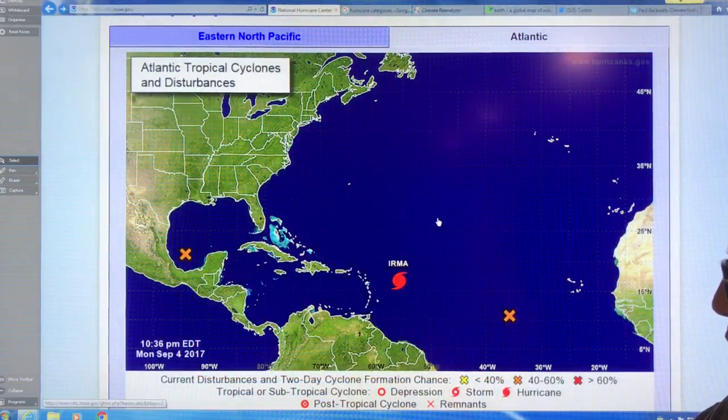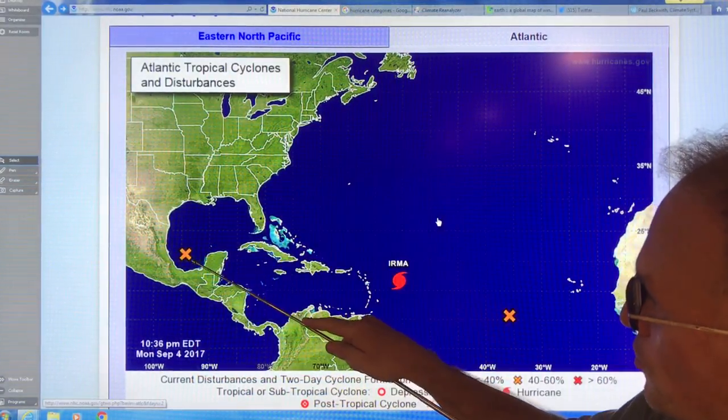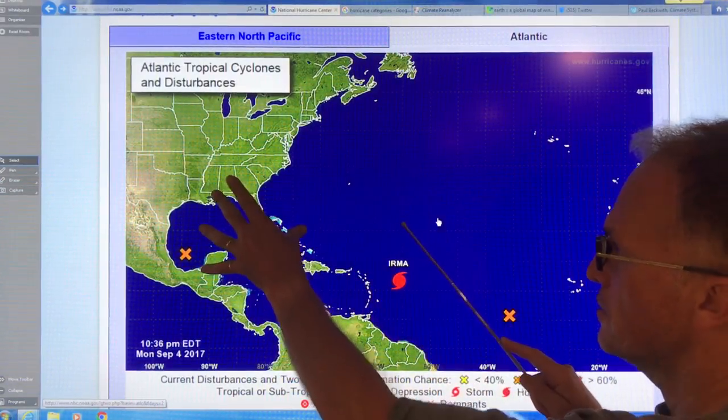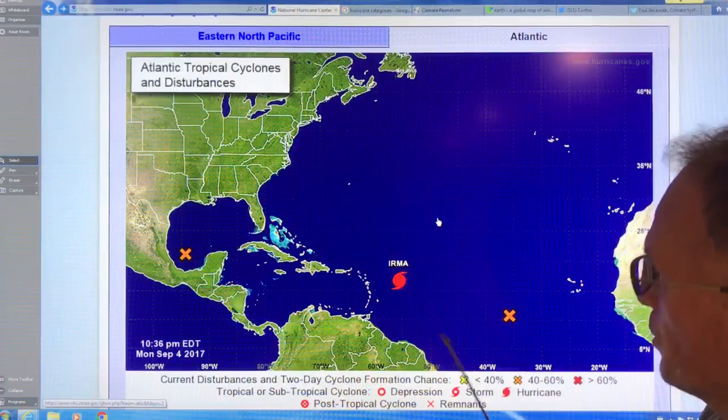Irma is coming in as well. The worst case would be this new disturbance develops into a strong storm hitting the Gulf, and then Irma comes up and maybe combines with it or interacts, depending on its route.